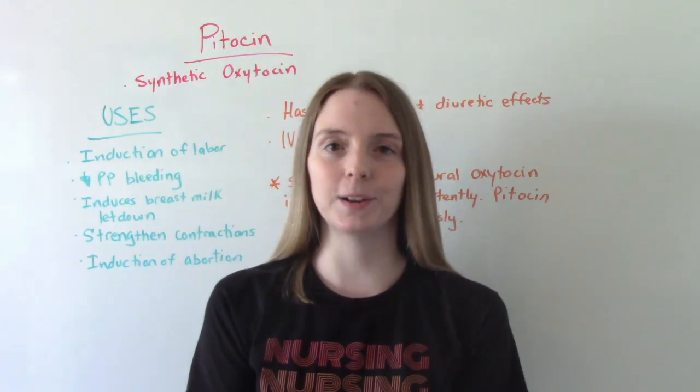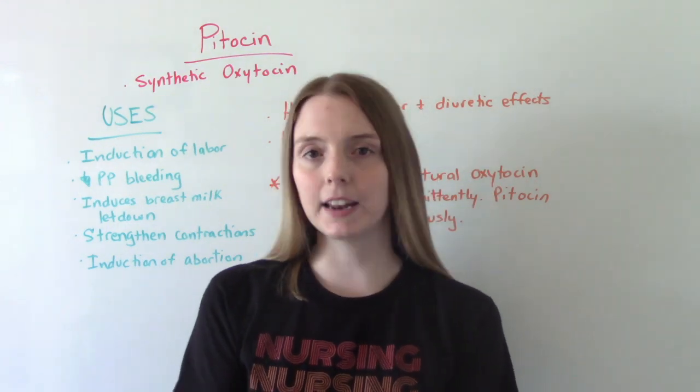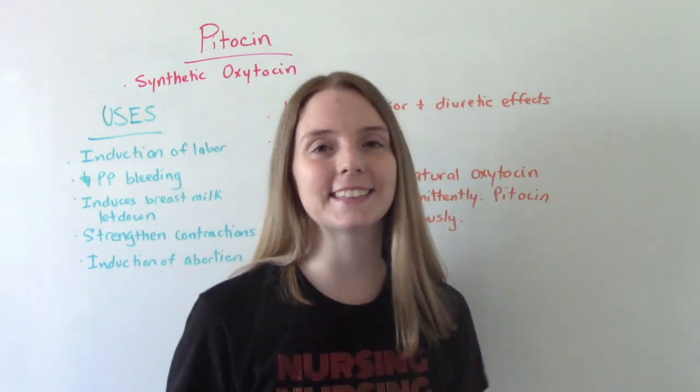Hi everybody. I am that nursing prof and welcome to my channel. In today's video, we're going to be talking about the medication Pitocin. So let's get into it.